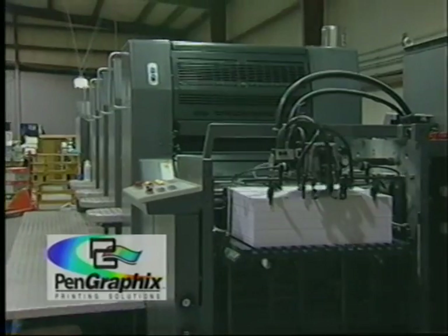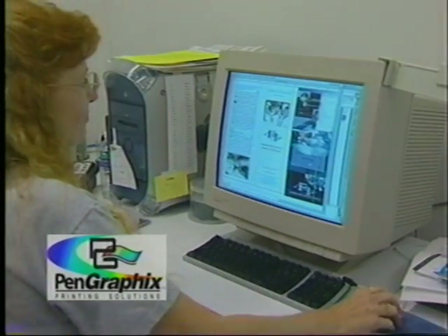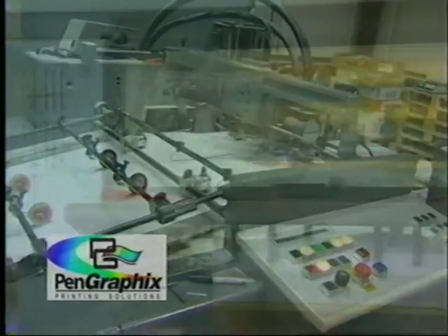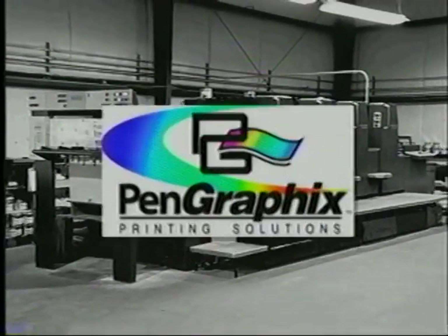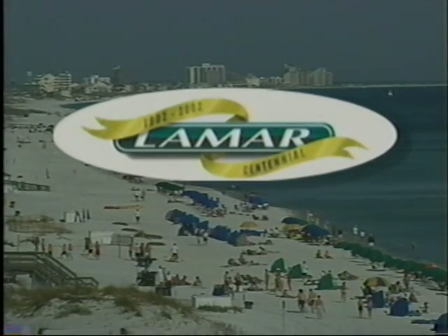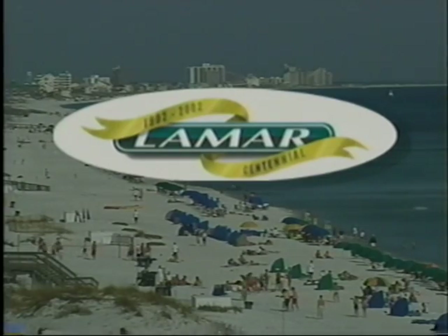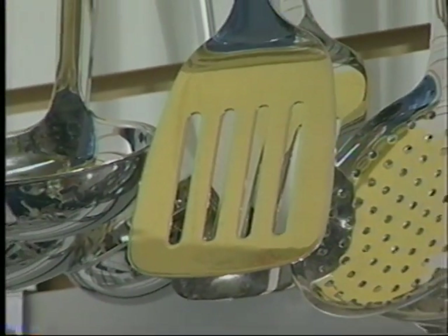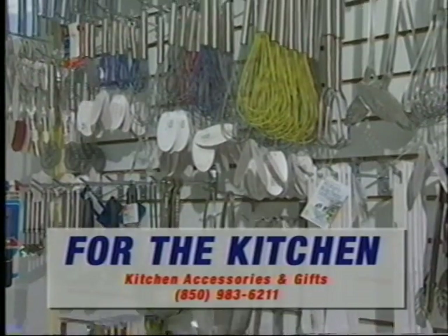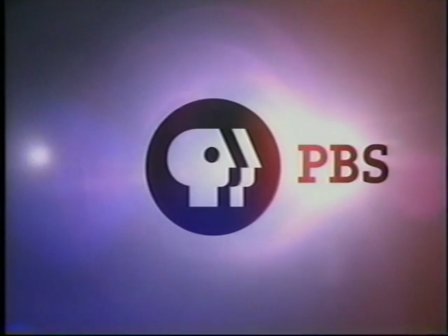Support for Flavors of the Coast is provided by Pen Graphics, a full-service printer using the latest Heidelberg technology. When the world is in black and white, Pen Graphics says it in color. Lamar Advertising Company, a leader in outdoor advertising since 1902. For the Kitchen, your one-stop source for kitchen accessories and gifts, located in Milton's Historic District. And by contributions to this PBS station from viewers like you. Thank you.